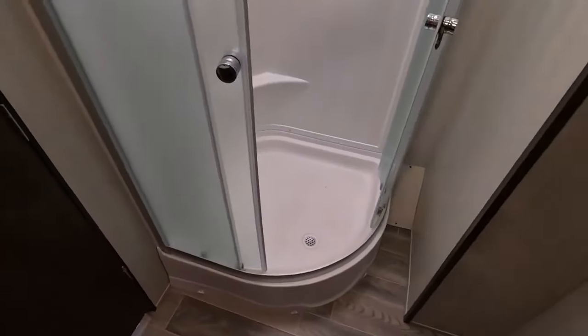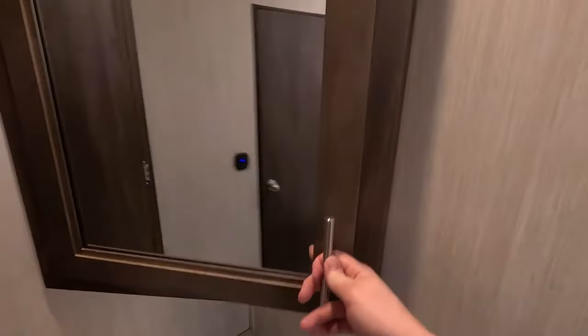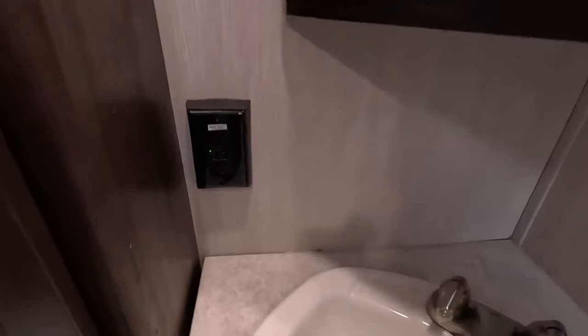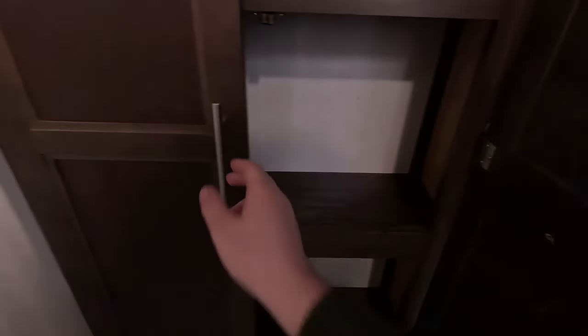Right here in the middle we have your private lavatory — it's very spacious. There's a large corner radius shower with a skylight above, a vanity mirror with a medicine cabinet built in behind it, one 110 outlet by your sink so you could have an electric toothbrush or a blow dryer, and plenty of room in here for extra towels and toiletries.